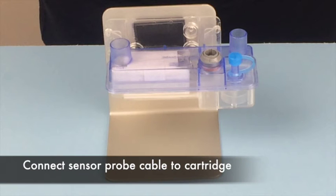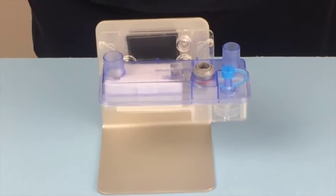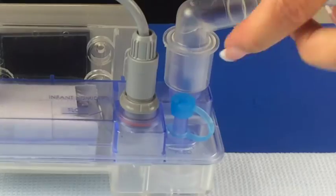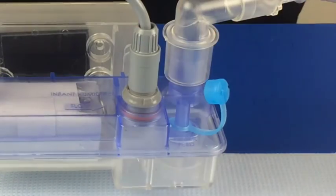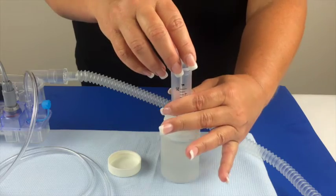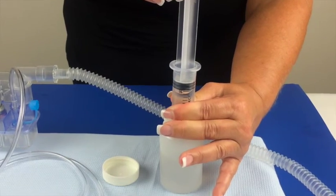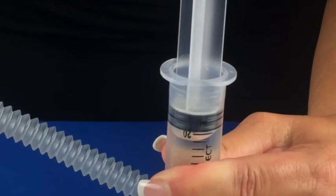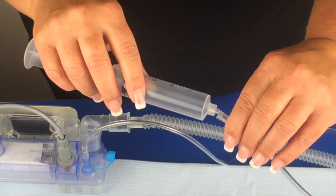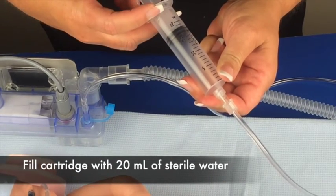Install the lava bed sensor probe into the lava bed cartridge. This is a tight fit and the probe should be pushed in until an audible click is heard and/or felt. Next, attach the luer slip end of the water feed tubing to the water inlet port. Fill the syringe provided with sterile water — room temperature water is recommended. Attach the syringe with water to the water feed tubing and infuse 20 milliliters of water into the lava bed cartridge slowly.